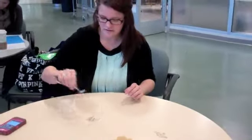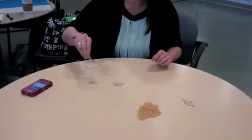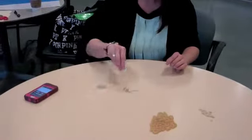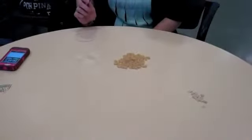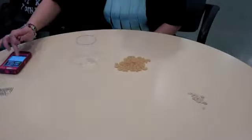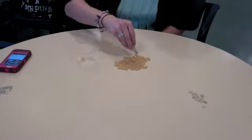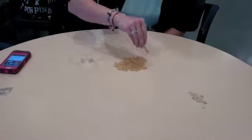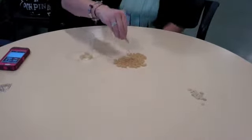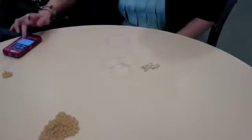Let's start. Next, I'm going to be testing the macaroni noodles, which represents our beetles, so I'm going to start the timer. Done. Next, I'm going to be testing the seeds. Let me start the timer.